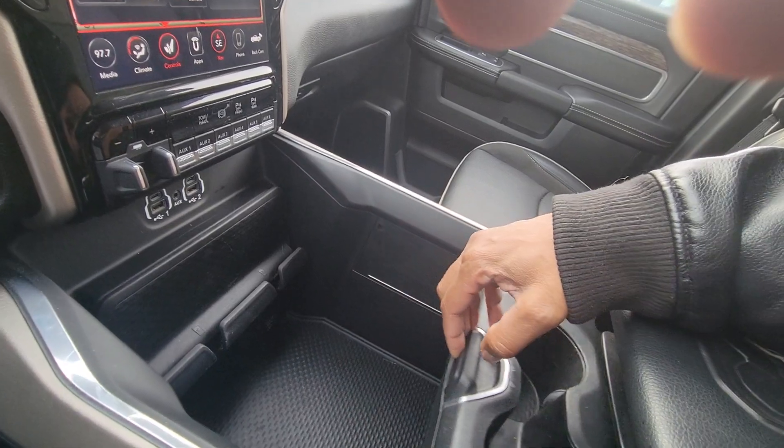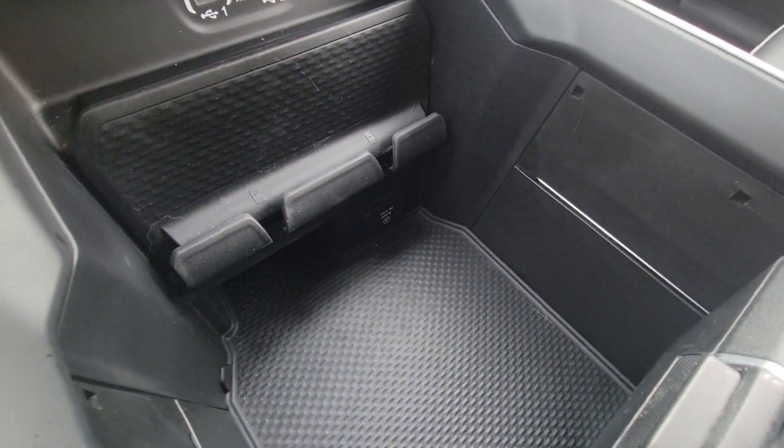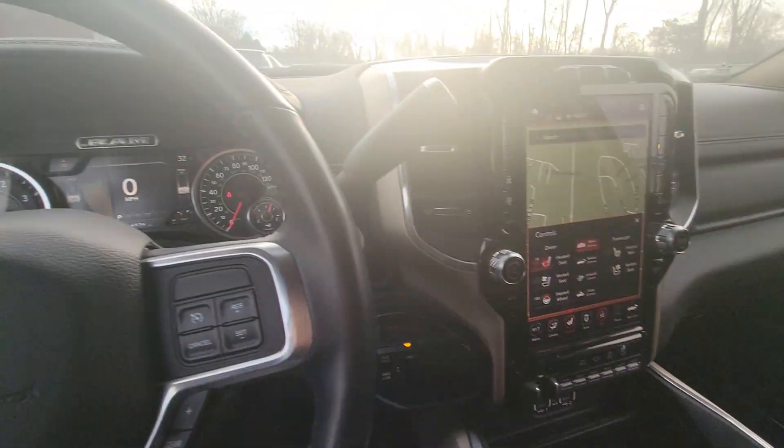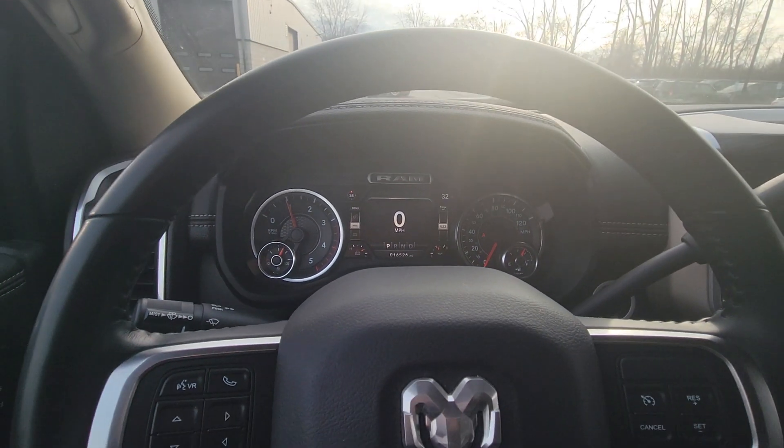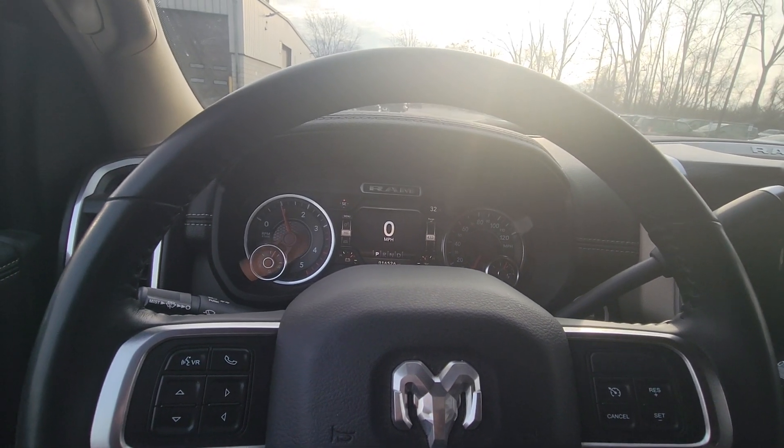Now remember, this needs to be cleaned up a little bit, but I figured I'd run this past you just because it is a very nice truck. And like I said, at 16 and a half thousand miles, it's not that used. Give me a call, let me know what you think. Thanks.